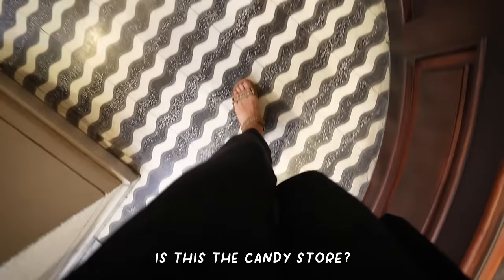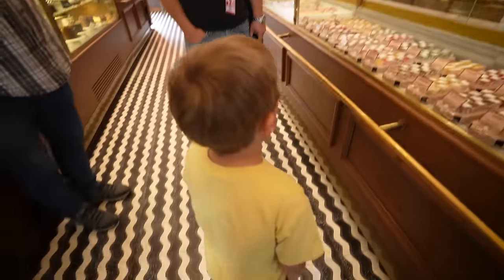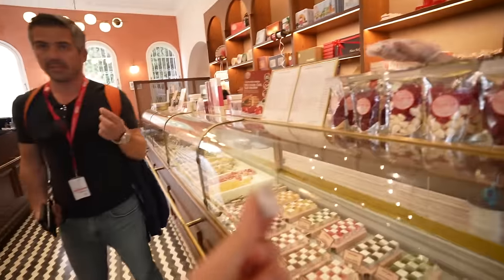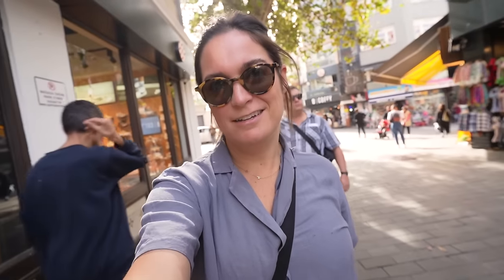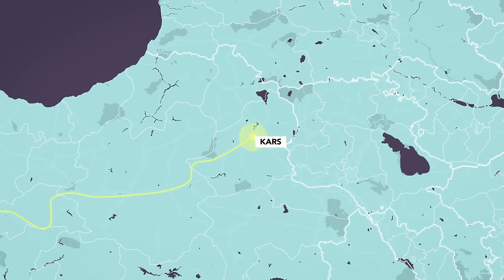This is the candy store. What do we have here? Lots of candies and lokum. Pistachio, pistachio, pistachio. We briefly stopped in a candy store to get lokum — Turkish delight. If you want to see that, you'll have to watch our next video where we take the Doğu Express, a 24-hour train across Turkey. We got some lokum as train snacks.